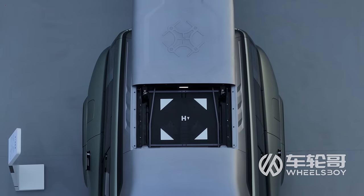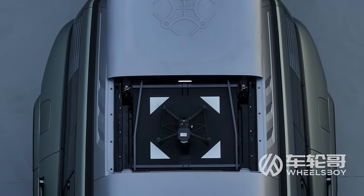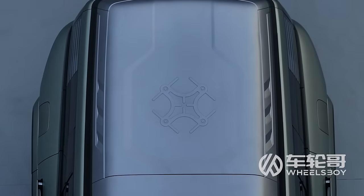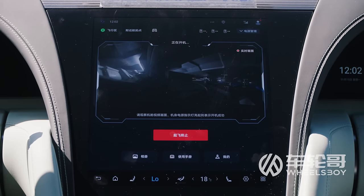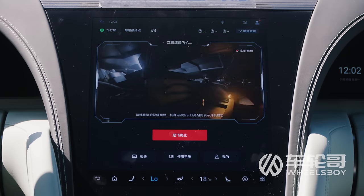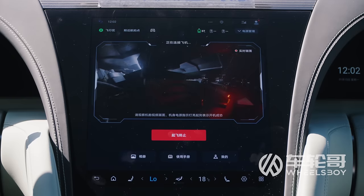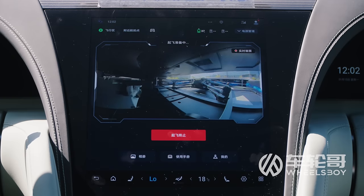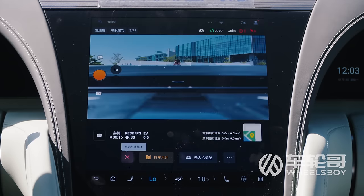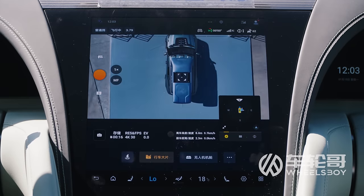If you really want to impress your neighbors, there's an optional roof-mounted drone hanger co-developed with DJI. It can store, charge, and swap between three battery packs. Launch the drone via the screen and it will follow your U8 from whatever angle you prefer; hit return to base and it automatically lands in the hanger. No word on price, but given that the simpler drone package on the M-Hero 917 costs $14,000 US, this will likely be eye-watering.